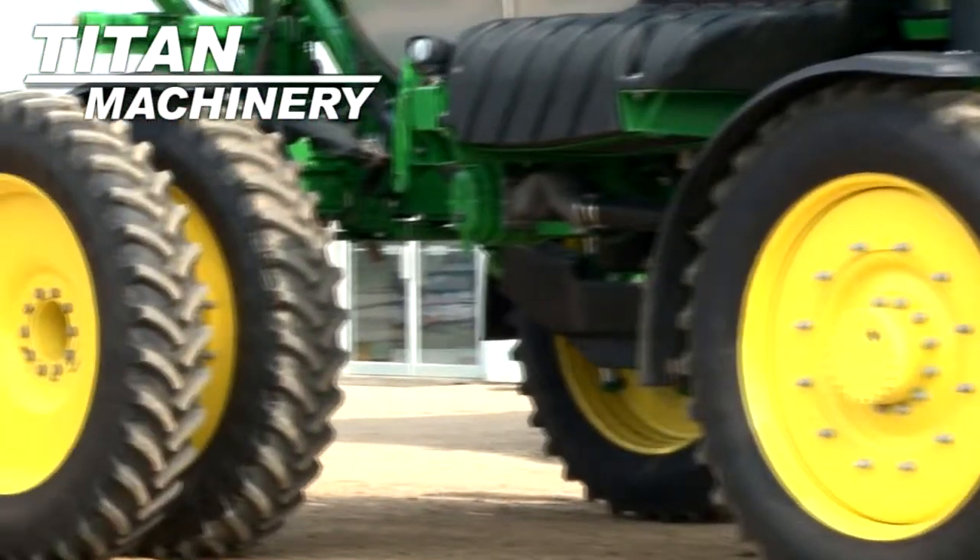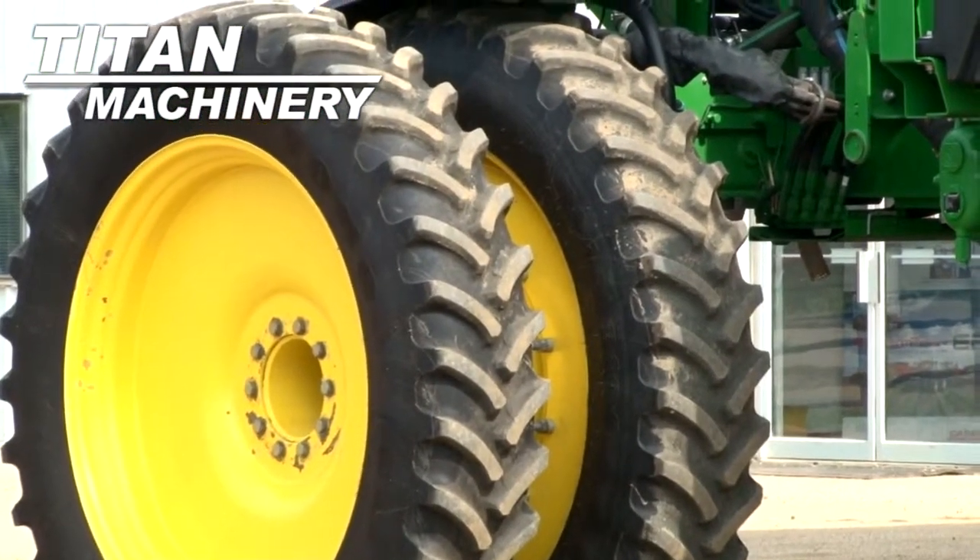Tires are 380/105 R50s. It does have rear duals.